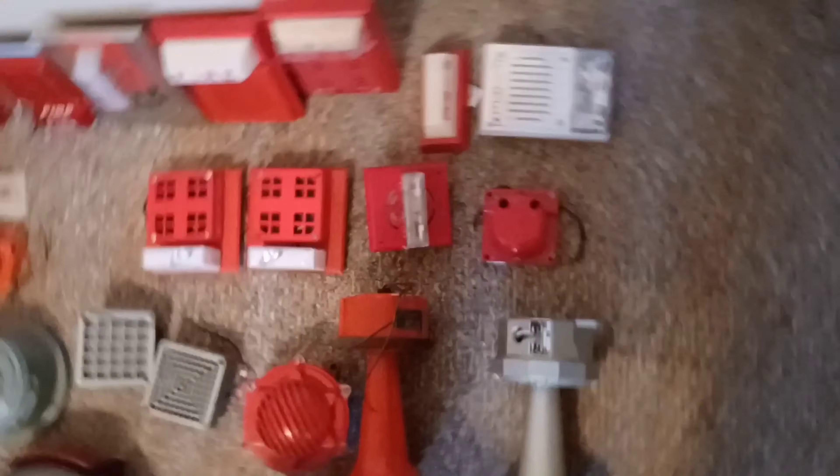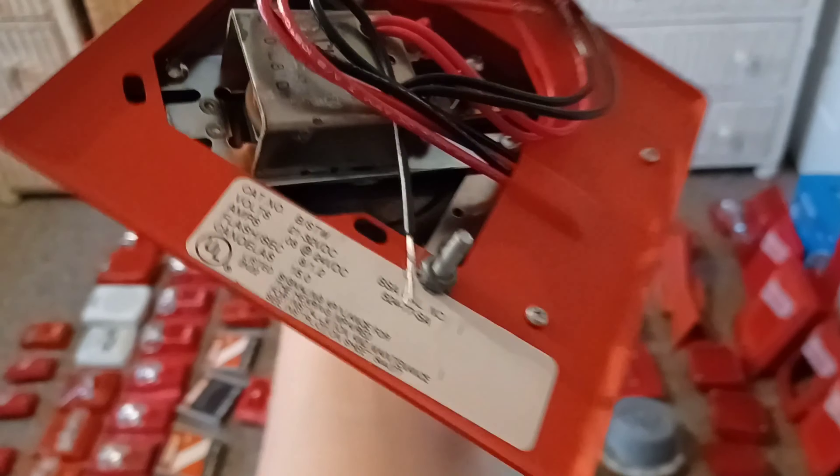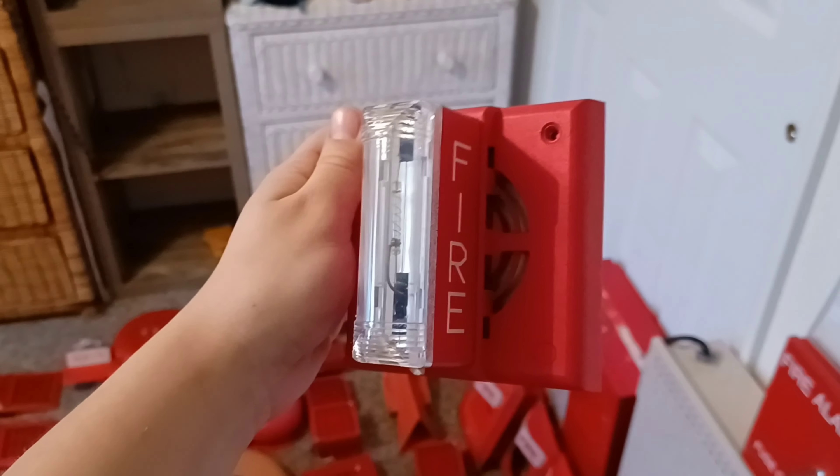Right over here is my Simplex 2902-9207 vibrating chime — this one uses screw terminals. Right over here is an unusual one: these are FCI BSDW strobe plates — some enthusiasts call these floor mount strobe plates. They use four pigtail wires. This one has a Faraday 6020 on it; here's another one with a Simplex 2901-9833 on it, and here's the label.